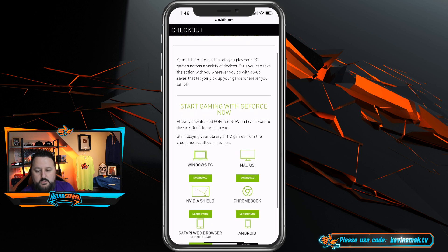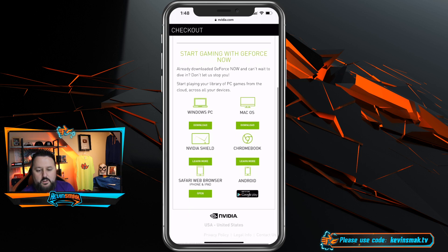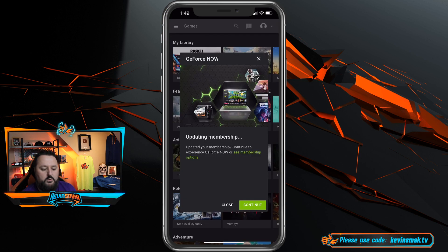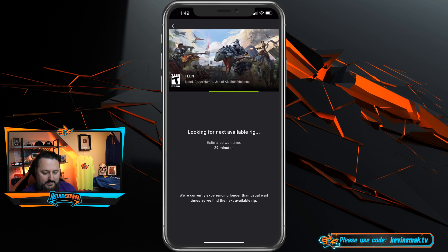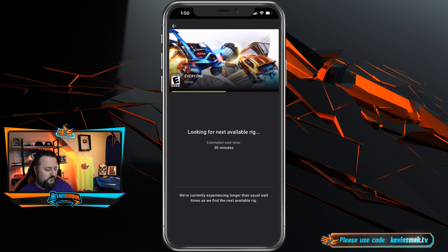It says congratulations, you're in. Your free membership will let you play your PC games across a variety of devices, and you can take the action with you wherever you go with cloud saves so you can pick up wherever you left off. Start gaming with GeForce Now — available on Windows, Mac, iOS, Nvidia Shield, Chromebook, Safari web browser (which is iPhone and iPad), and Android. We tried Ark but it showed a 30-minute wait. Let's try Rocket League instead — and it does look like about a half hour wait.